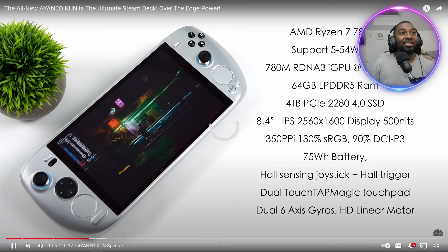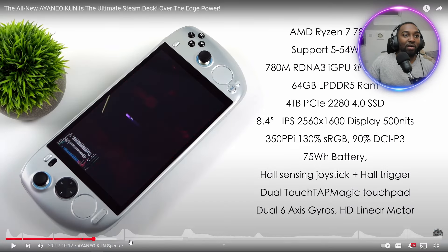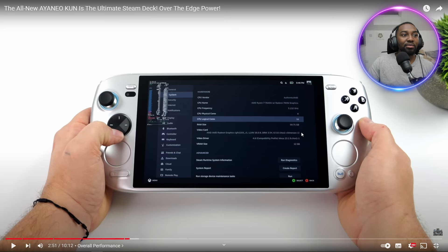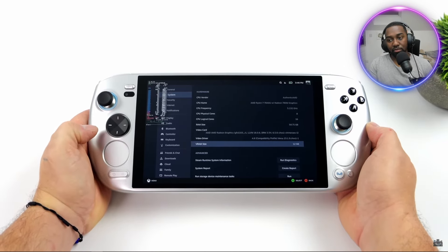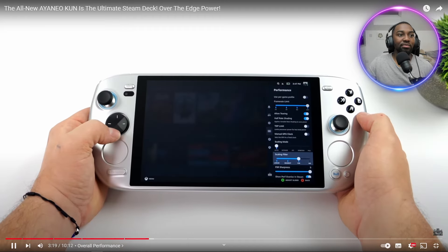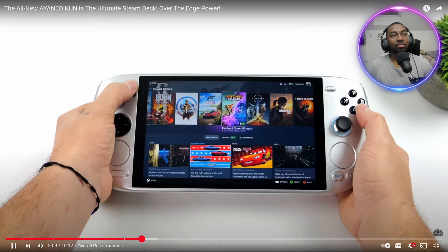The Ryzen 7 7840U goes up to 54 watts TDP, and we can take it down to 5 watts if we want. Having 64 gigabytes of RAM is pretty much overkill for a handheld — we do not need that much — but it does allow us to allocate a lot to VRAM, which is genuinely useful for gaming. That's a big advantage.